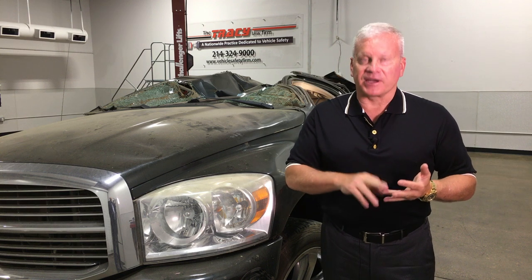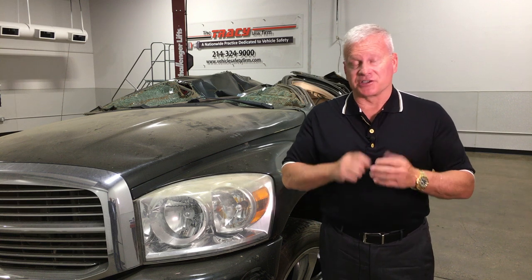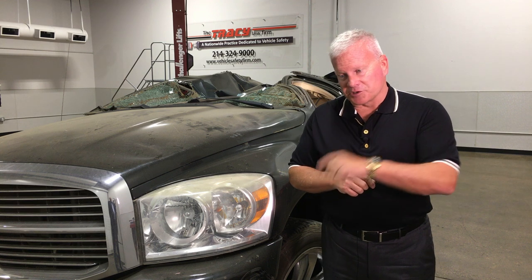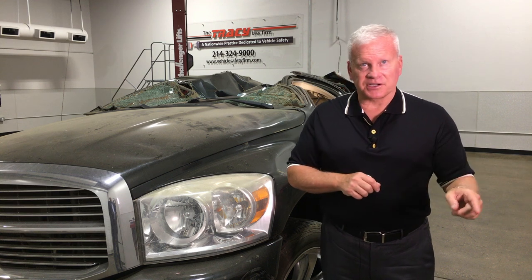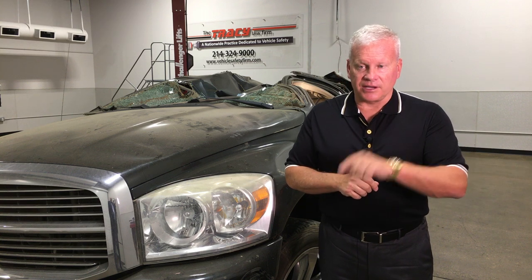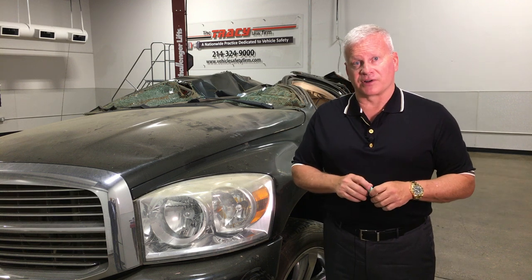It's an inexpensive vehicle that has spectacular steel and spectacular structure — they just did it right. They designed it right, tested it right, and used the right material. Better material equals a better vehicle. Better testing equals a better vehicle. Better engineering equals a better vehicle. And the Subaru Crosstrek — they did it right.